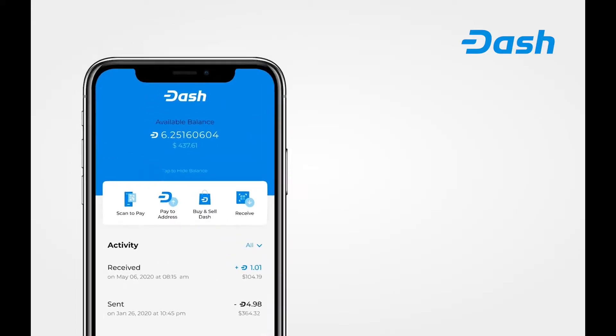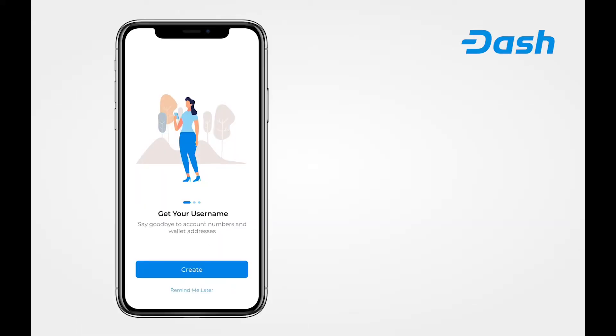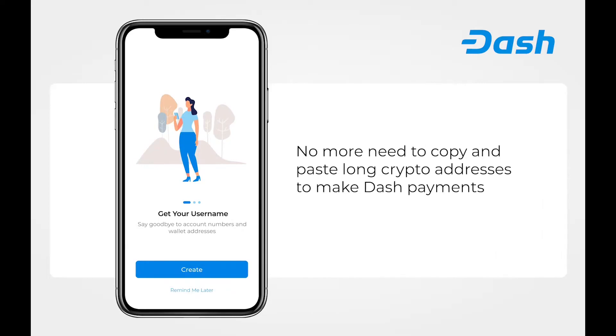Since about 2015, Dash has been working on a project codenamed Evolution, now sort of called Dash Platform. The centerpiece of all this was supposed to be readable usernames to send and receive, so you don't actually have to use those ugly long cryptographic addresses when sending and receiving cryptocurrency funds.